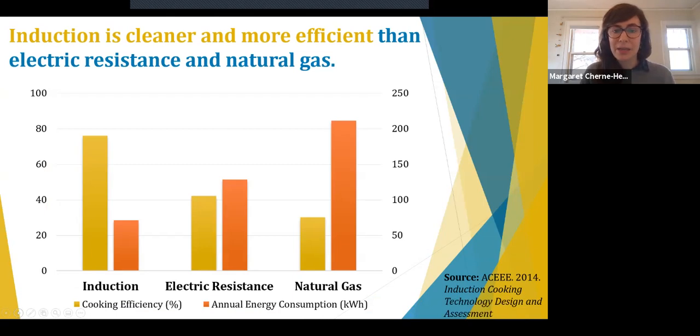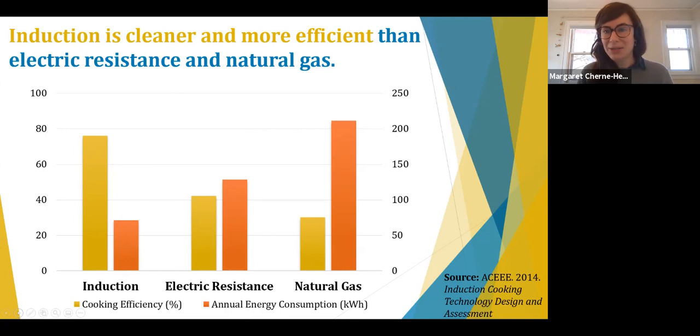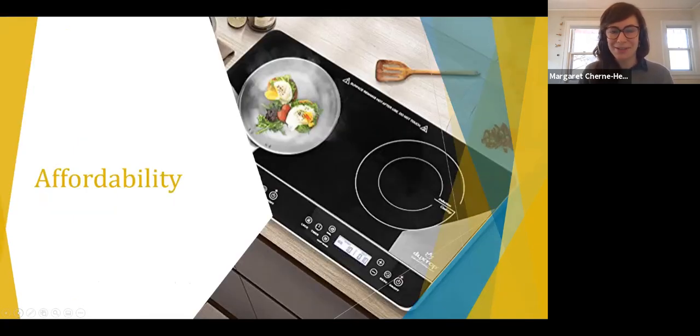Induction cooking is cleaner and more energy efficient than both electric resistance and natural gas. Induction cooktops can convey 76% of the heat they generate to the cookware itself, while electric resistance and natural gas cooktops only convey 42% and 30% respectively. Similarly, induction stoves consume significantly less energy on an annual basis compared to their electric resistance and natural gas counterparts, measured in kilowatt hours. With that, I am absolutely delighted to turn the mic over to Julio to talk about his deep knowledge of induction stoves.